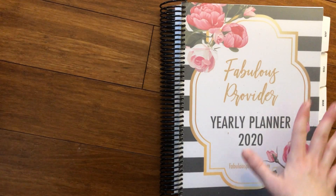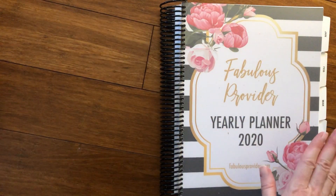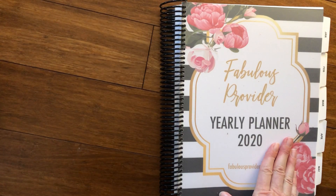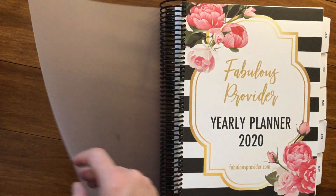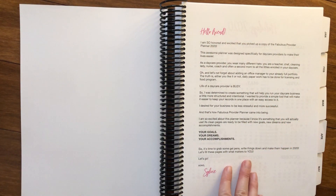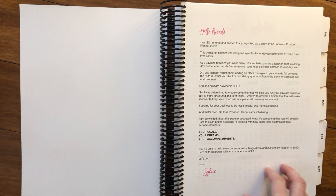Hello, fabulous providers! We wanted to send you a quick video showing you everything that's new and exciting and useful for you in our yearly planner for 2020. We have a plastic cover so that you don't have to worry about spills and messes. And then the first thing we start with is a letter from Sylvie just to inspire you — she is the creator of the planner and was herself a daycare provider for over 10 years.